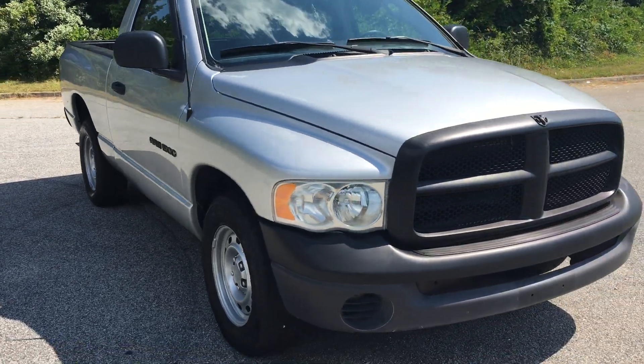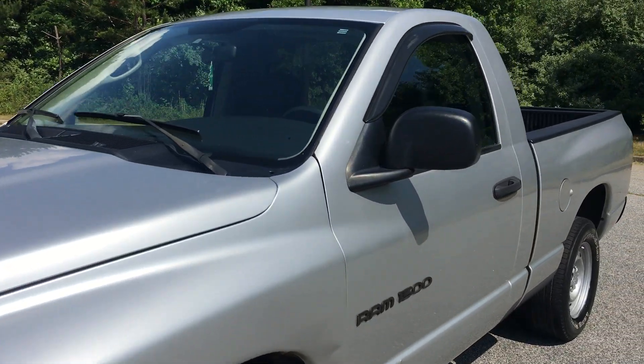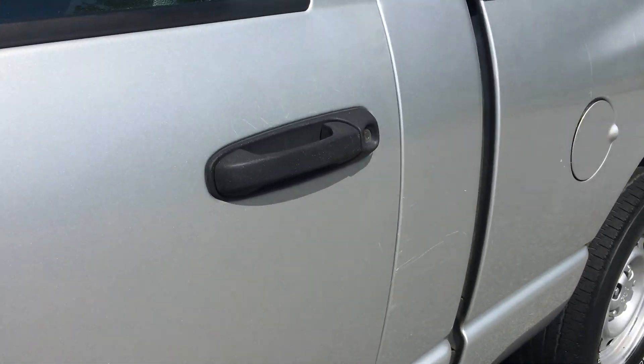It's a two-owner, zero-accident vehicle. It's barely got a hundred thousand miles on it, just over.